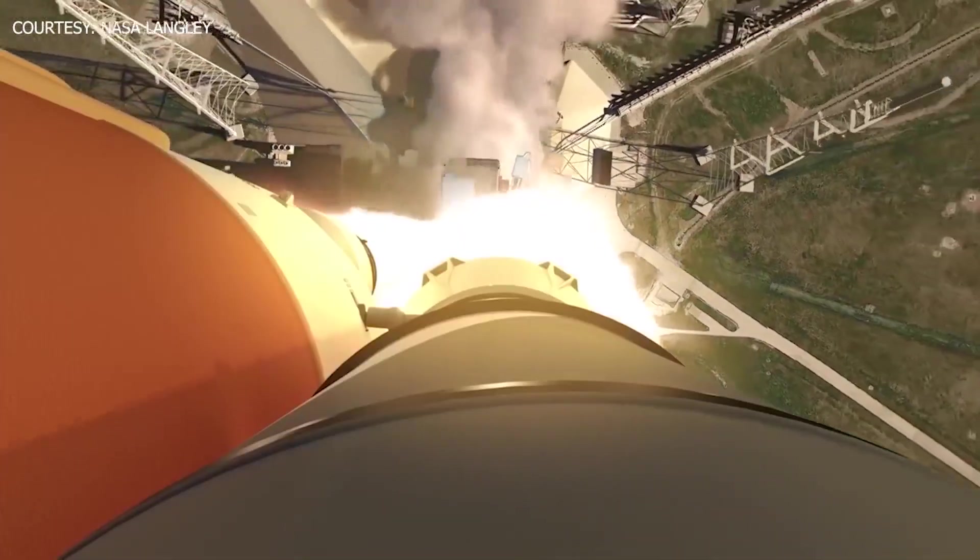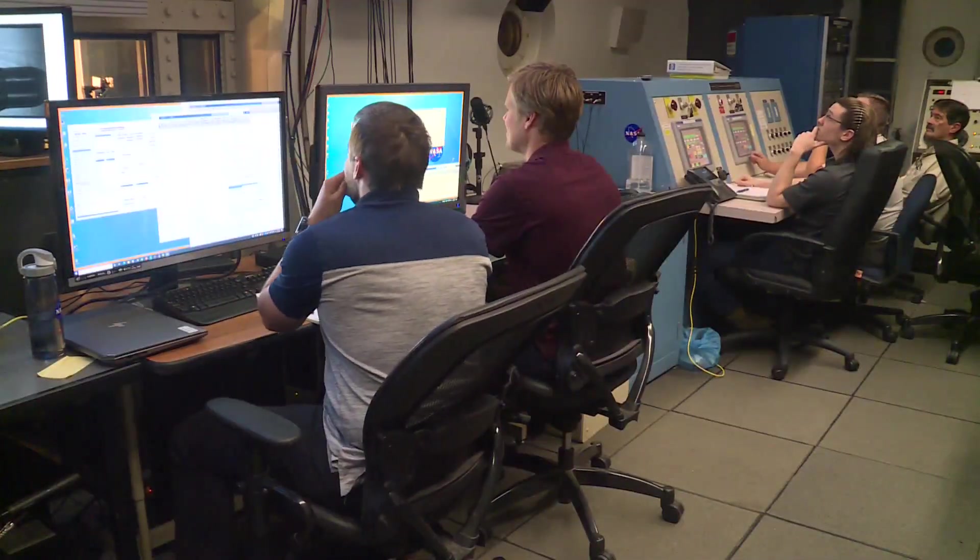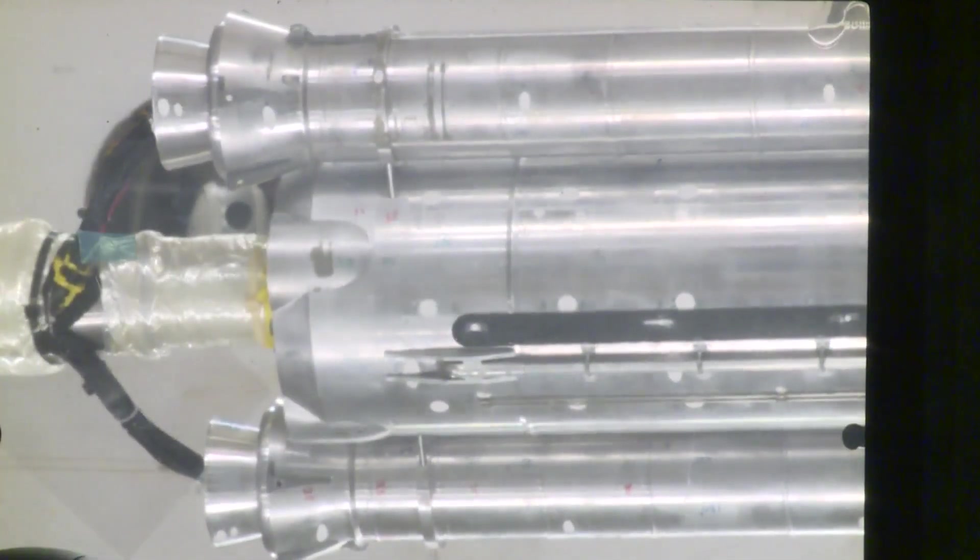Next Monday at 8:33 a.m. from Cape Canaveral, Artemis 1, an uncrewed rocket, will blast off, testing what scientists have learned here in the transonic wind tunnel at Langley.